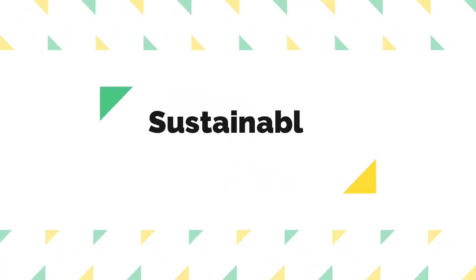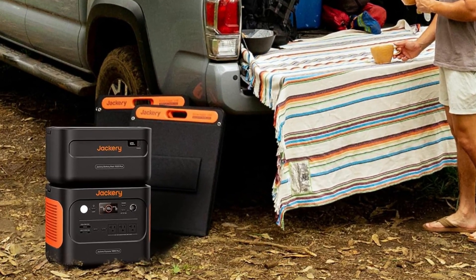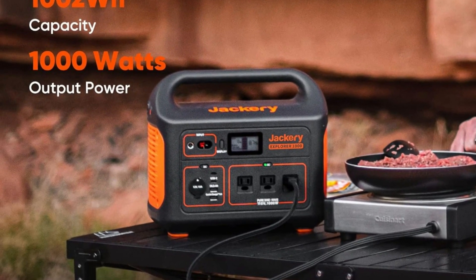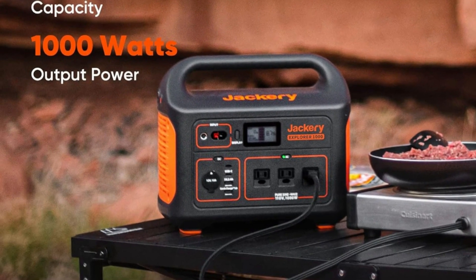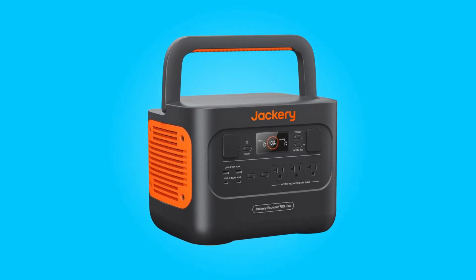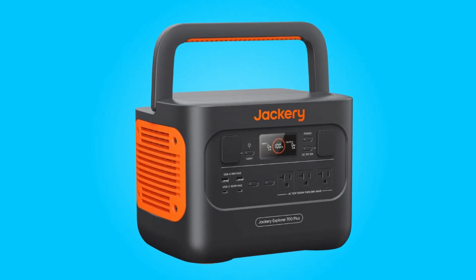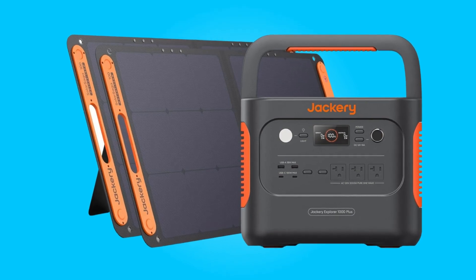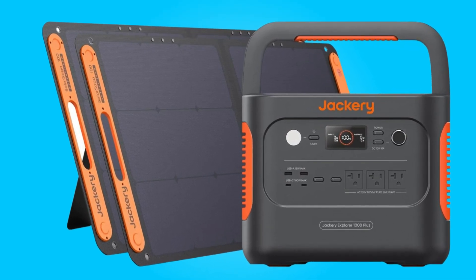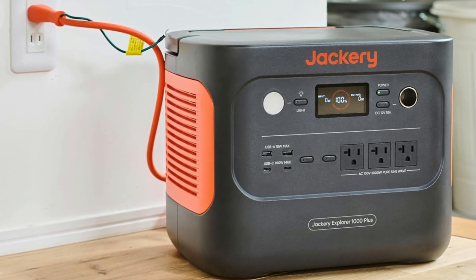3. Sustainable Energy. Jackery takes a step towards a greener future with this power station. It harnesses the power of the sun, making it ideal for off-grid living. What's even more impressive is that it's the industry's first to be verified by TÜV SÜD, a testament to its commitment to environmental sustainability. By eliminating fumes, emissions, noise, and maintenance needs, this power station not only benefits the user, but also contributes positively to the Earth's environment.